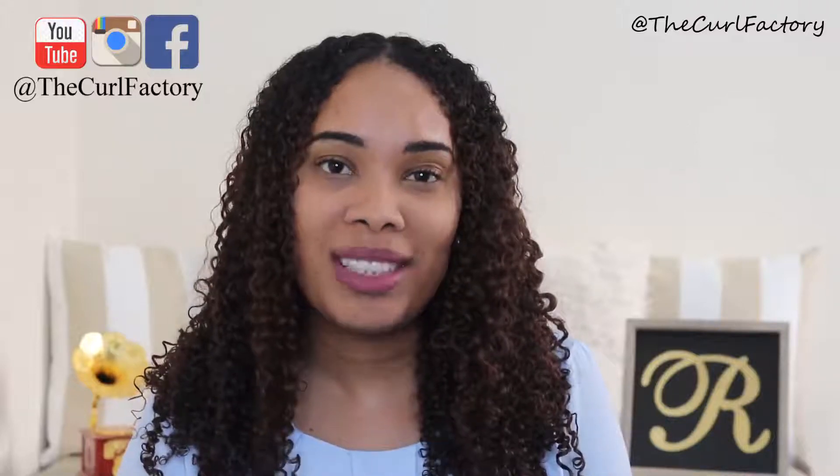Before I start the video, guys, don't forget to subscribe — I'll be back on Mondays and Thursdays with new videos just for you. Also don't forget to follow us on Instagram, Facebook, as well as YouTube.